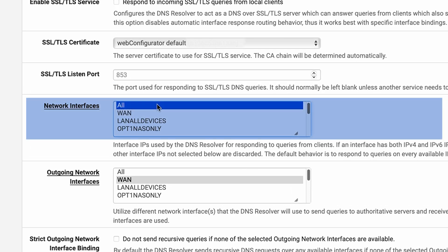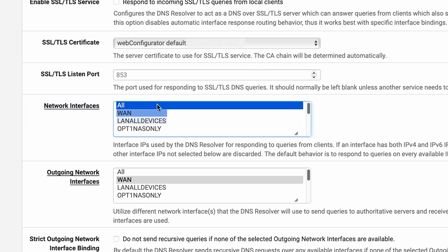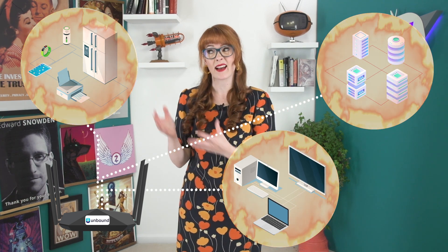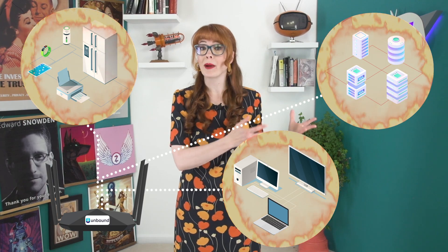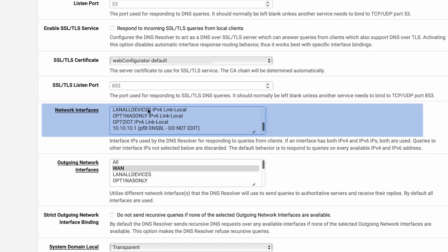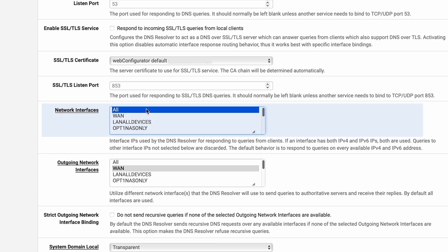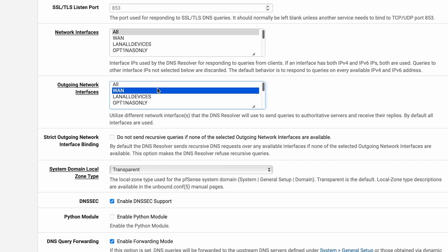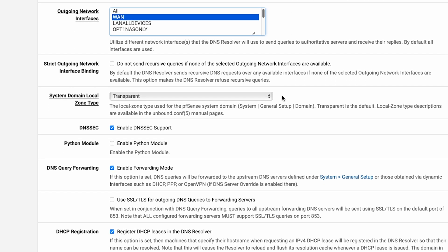Then we have the Network Interfaces options. These will list all the different segmented networks being handled by PFSense. For example, in my home network I have different networks separated by firewall rules to silo things like IoT devices away from my important devices. If you want your DNS settings to apply to all of your networks, then Network Interfaces should be set to All. Then there's Outgoing Network Interfaces — that means where is Unbound going to appear to originate queries outbound to Quad9, and you want to have that be your WAN interface, because the WAN interface is the only one that can talk to the internet.